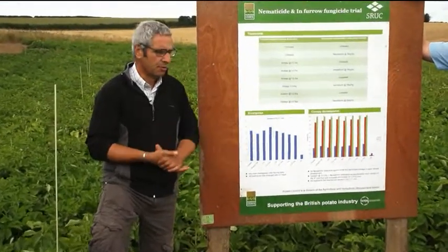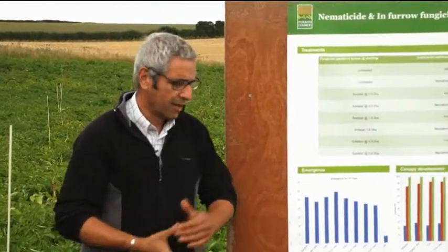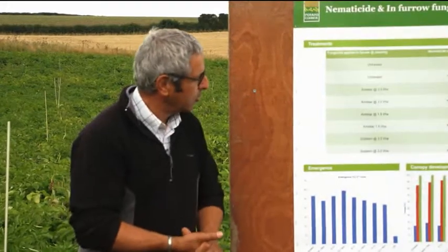In this instance it's Nemothorin, but Mocap and Viadate have also been used in various trials. When we're talking about nematocides here, we're not just talking about controlling PCN — we're looking at free-living nematodes.